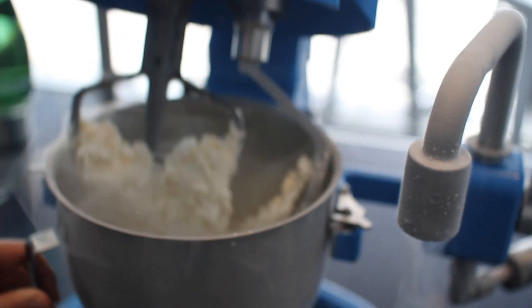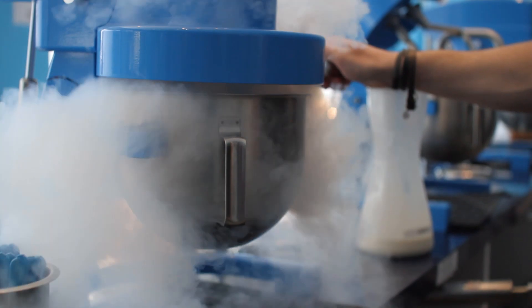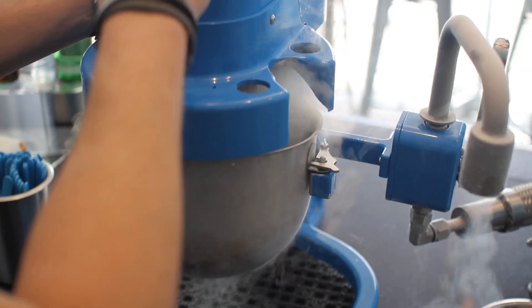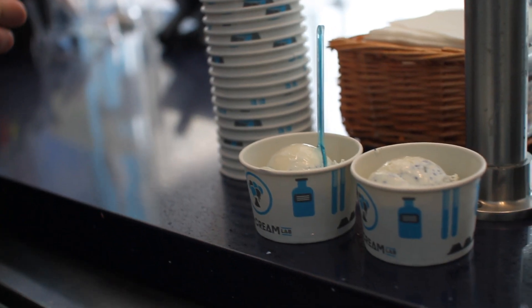Ice Cream Lab is really revolving around gastro mixology. We focus on freezing everything on the spot using liquid nitrogen. Liquid nitrogen is negative 320 degrees, and what it does is it touches the ice cream base, it freezes, and it evaporates in the surrounding air. That's why you see all the smoke every time we freeze an ice cream — it's the liquid nitrogen evaporating.